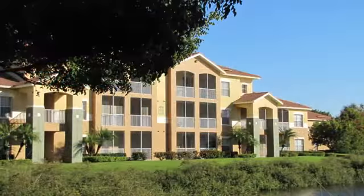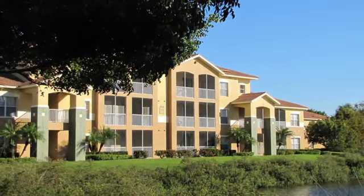We are eagerly awaiting your call. Come make the Lakes at College Point your new home.